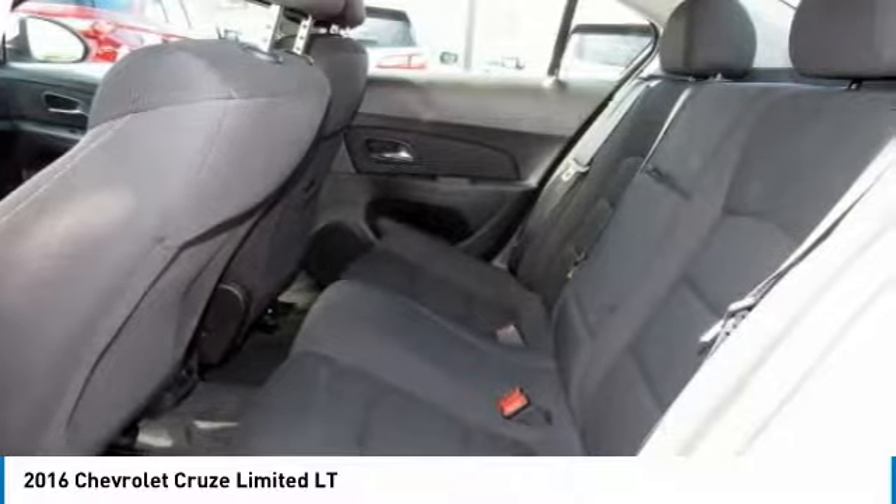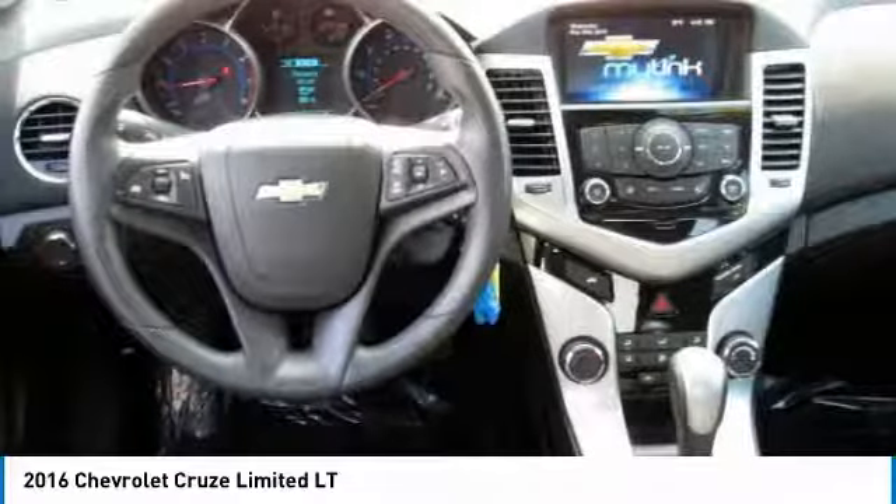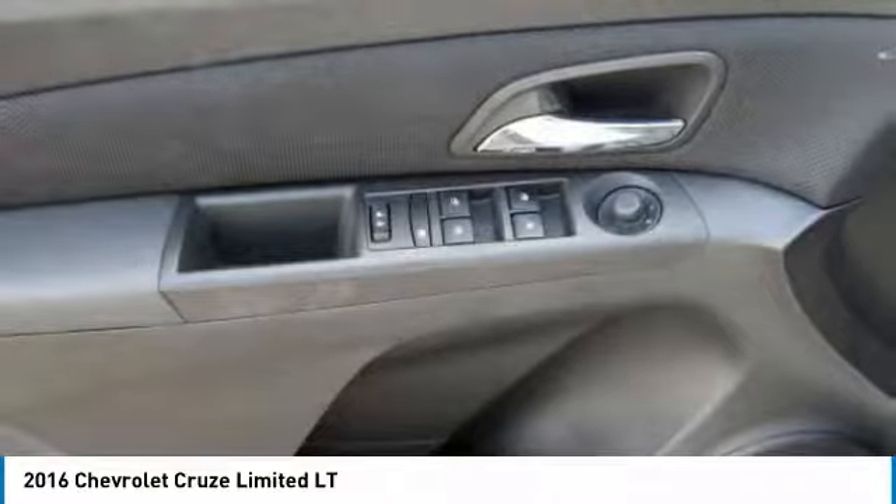Driver airbag, power steering, adjustable steering wheel. This beauty will make even your house keys jealous. Drive it today.